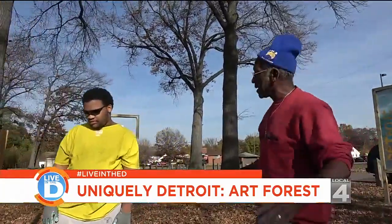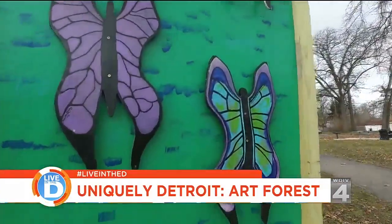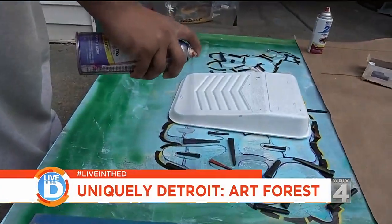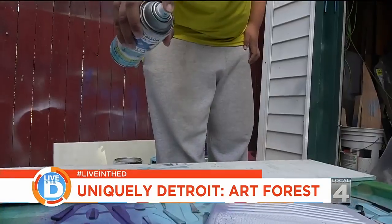Why does this neighborhood need art? It needs art because art now is becoming a process by which beautification takes place in neighborhoods. And you don't have to be an artist — you just have to have a creative quality.